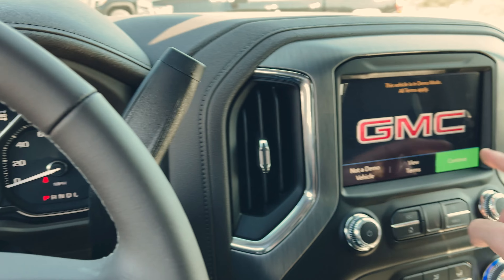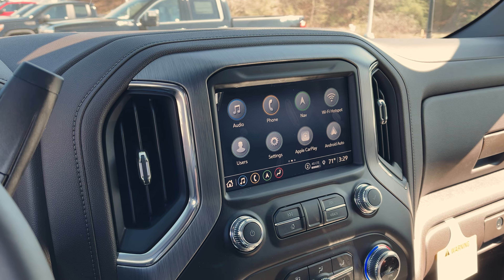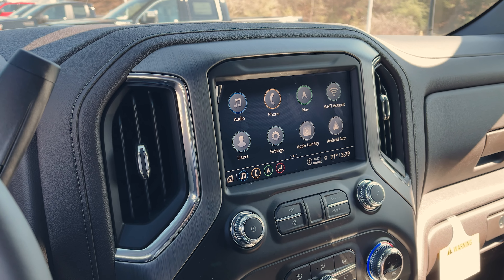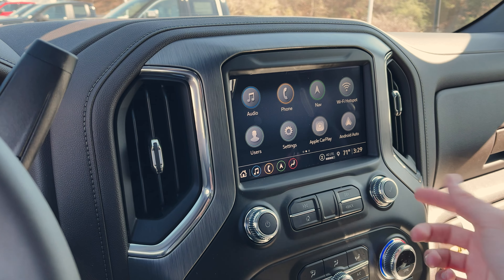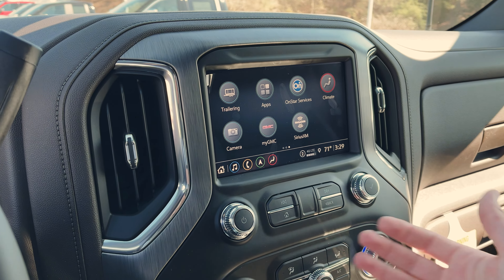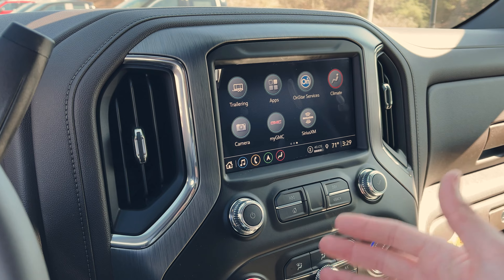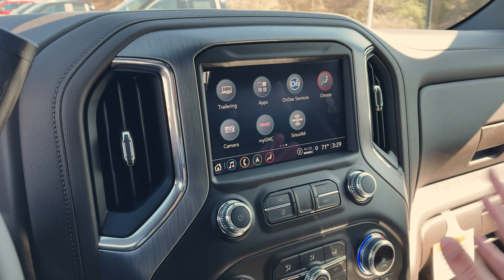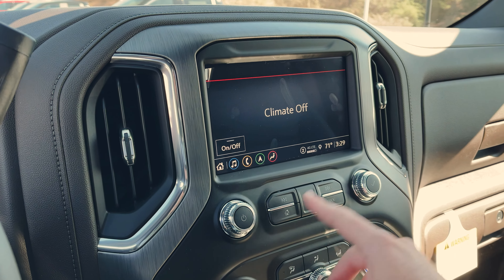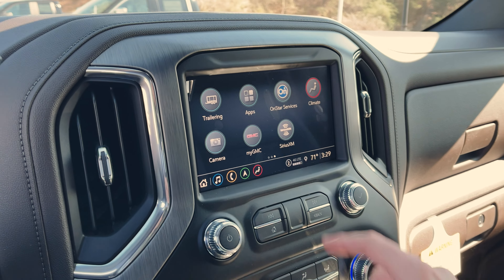Over here brings us to our GMC IntelliLink system — full color touch display with AM, FM, XM satellite radio, Apple CarPlay, Android Auto, and 4G LTE Wi-Fi hotspot. You do have navigation, and the trailering system is pretty cool — you can set up different trailers so the truck knows what's hooked up. You can set up your OnStar, your MyGMC, and schedule service through here. There are also different applications you can download into the system. I'm very happy we still have normal climate controls — I like to just spin the knob and get to where I want to be.